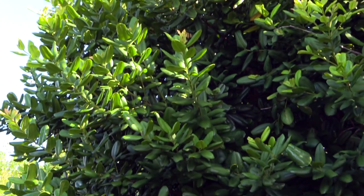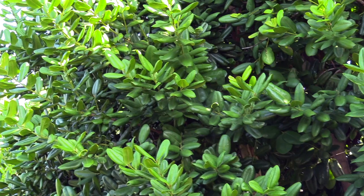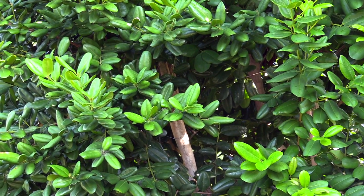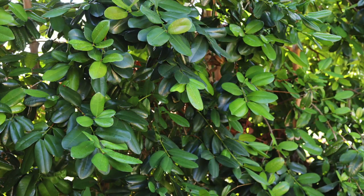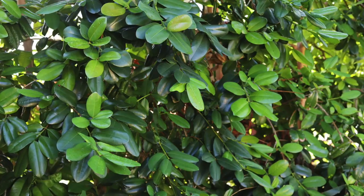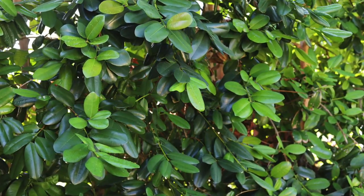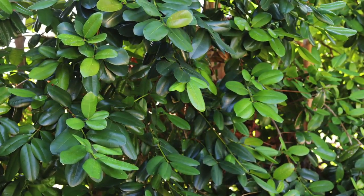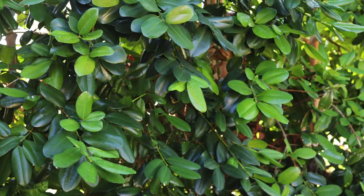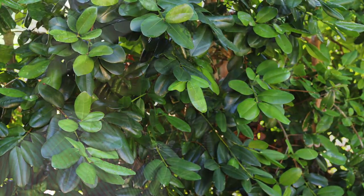We have not seen any problems with pests or diseases on our bay rum trees, but a common disease is leaf fungus, which is associated with damp conditions. Bay suckers are a common insect pest and are most active in summer months.